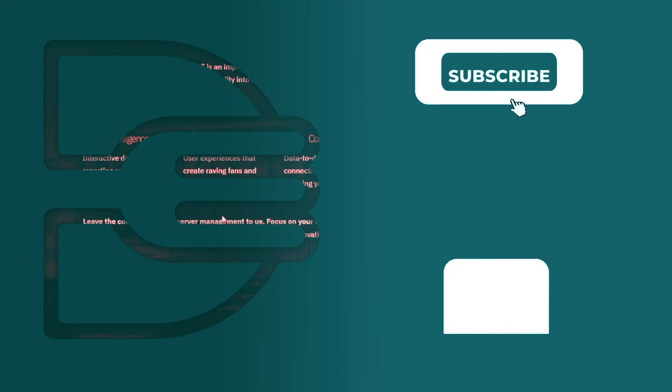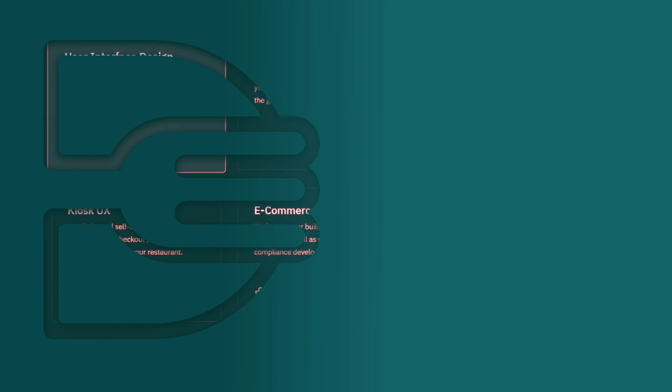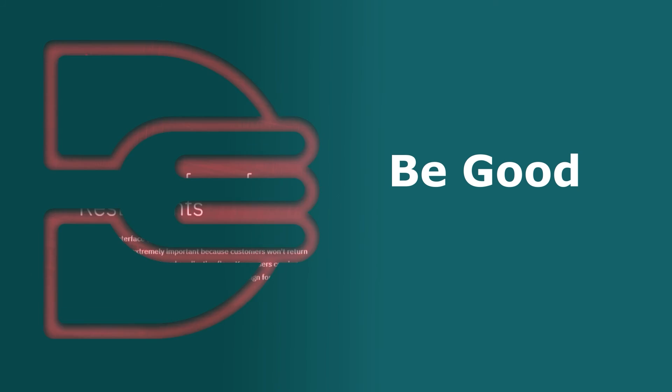To find out more about how Dine Engine can help your brand, feel free to hit the subscribe button, hit the like button, ring the bell, or visit us at dineengine.com. Thanks for watching — be good, or be good at it.